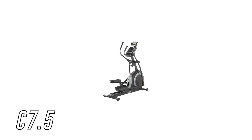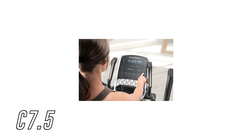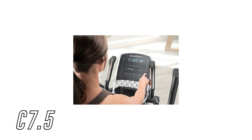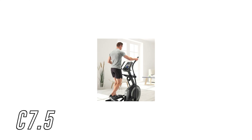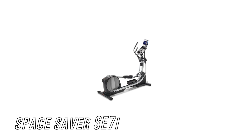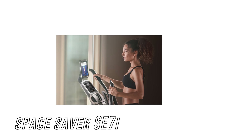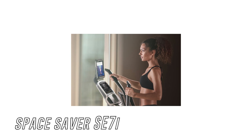If you are trying to decide between the two, there really isn't much difference. The C7.5 comes with a 20% incline, coach-controlled tech — where iFit trainers on screen can automatically control resistance during a live class — and 22 resistance levels. The Space Saver SE7i on the other hand comes with a 10% incline, coach-controlled tech, 22 resistance levels, and power toning. So it is a tough choice between the two.